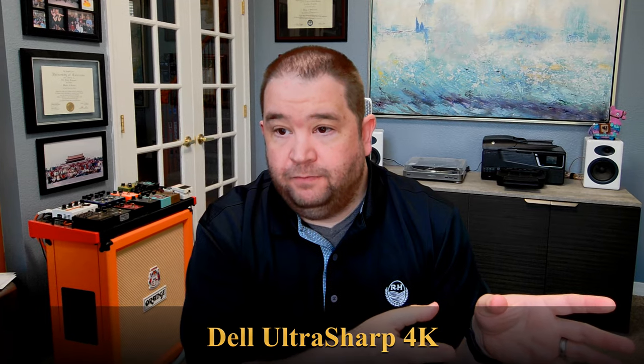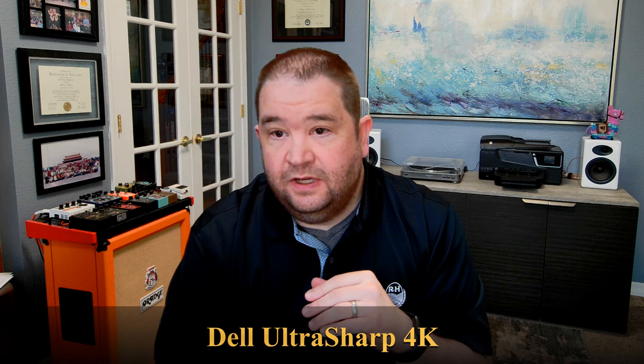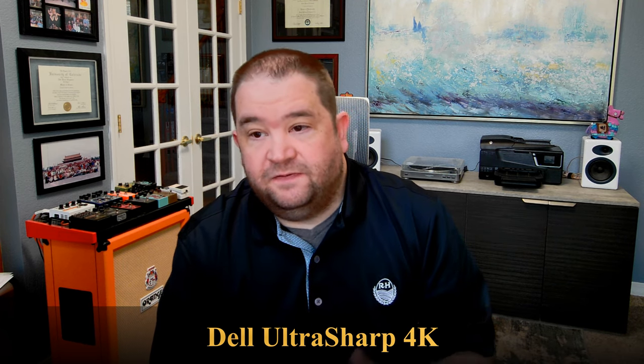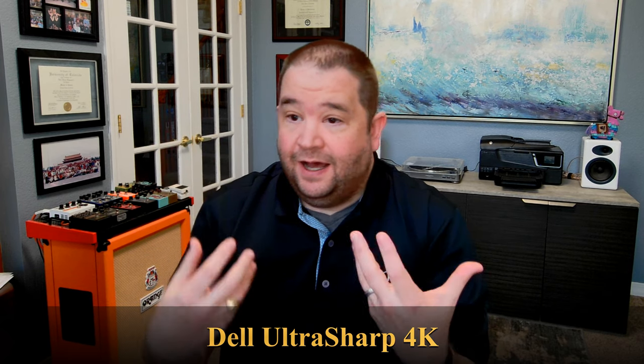Right now you just saw the Logitech Brio webcam, and the Dell webcam is right next to it — this is the Dell UltraSharp webcam WB7022. The other video you just saw was from the Logitech Brio and it's 4K. They're both recording at their maximum recording ability; the lights in the room are exactly the same, I'm exactly the same, everything else in the room is the same.